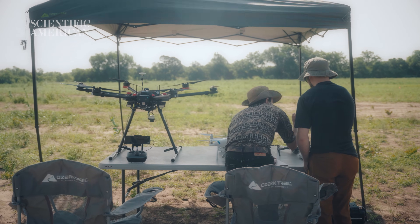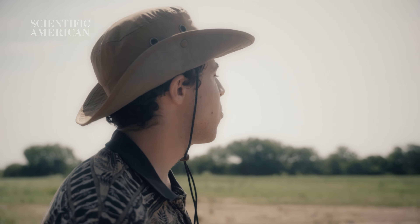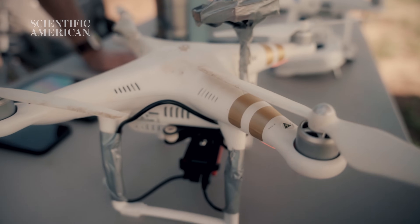It's very windy — it's going to be fine for most of the drones, but this one is a little bit older and needs special care.